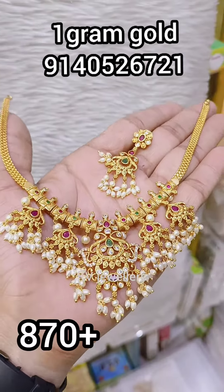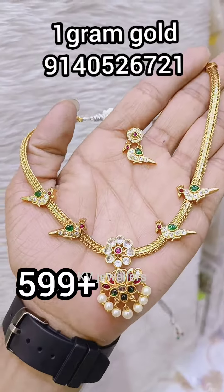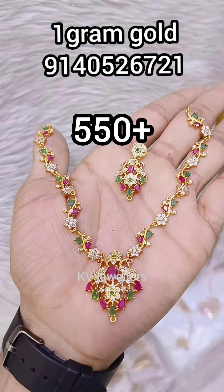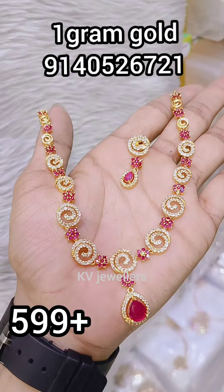Hi friends, welcome to my channel KV Jewelers. I am going to show you how many jewelry collections here. You can see 1 gram gold plated jewelry. You can buy all over the world.